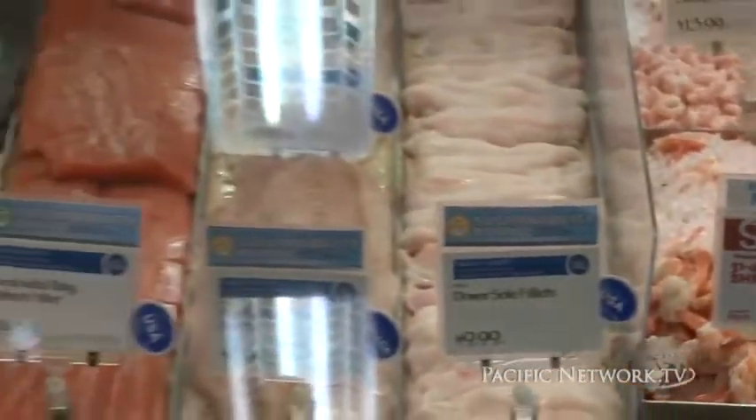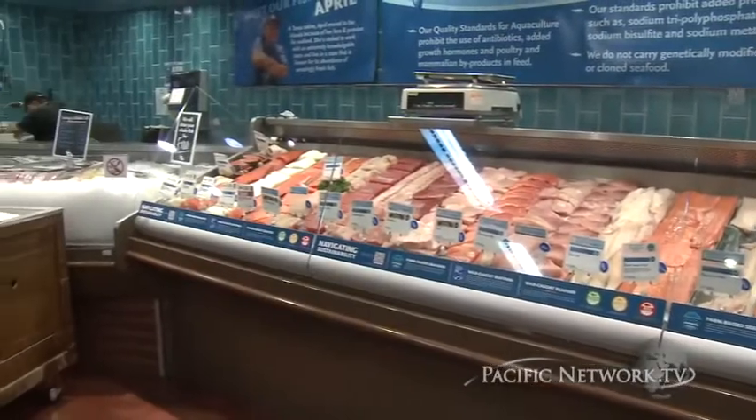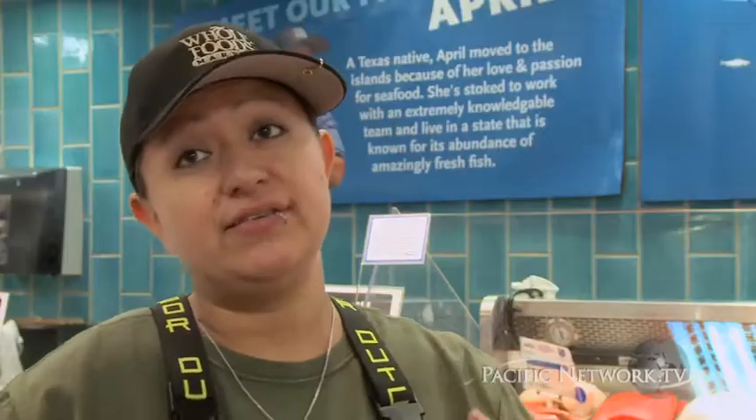For instance, with tilapia, typically when you see those consistent large fillets, it's because they had to add a hormone to change the sex from male to female, because the females tend to be larger than the males. That's why when you go to a conventional grocery store, you'll see consistent big, nice fillets of tilapia. Whereas with ours, there's no hormones added — sometimes you get little guys, sometimes you get big guys.